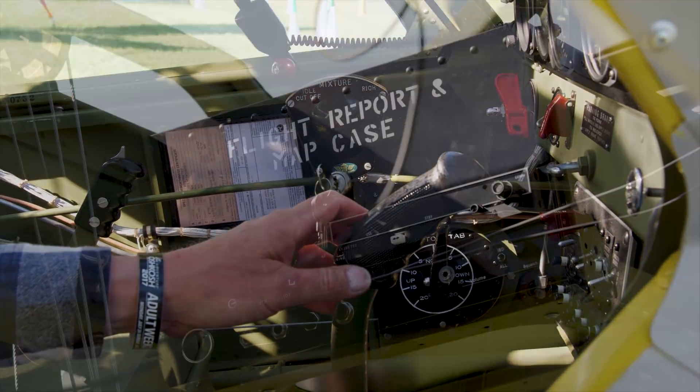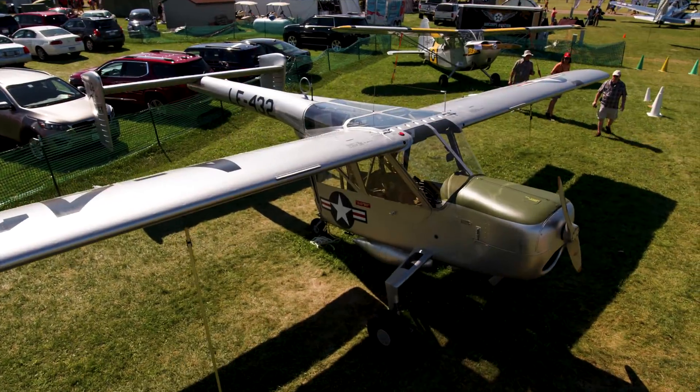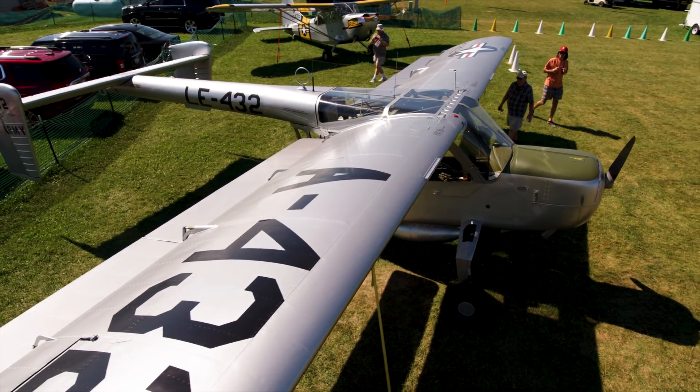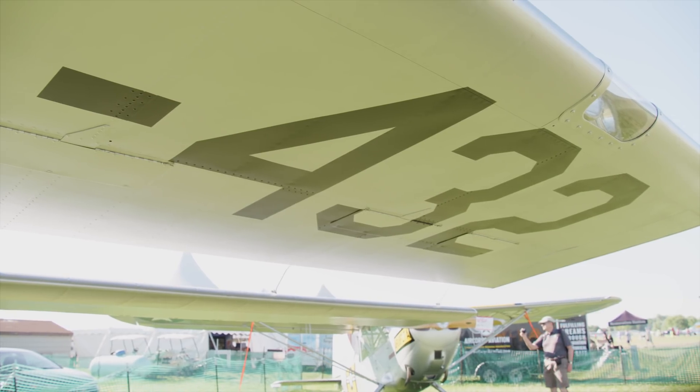Fish and Wildlife decided to standardize their fleet and sold off all the other aircraft they had, including these YL-15s. This one had been flown back to Pierre, South Dakota before the bid opening, and my dad was the high bidder on this aircraft at $800, which was a lot of money for him at the time.